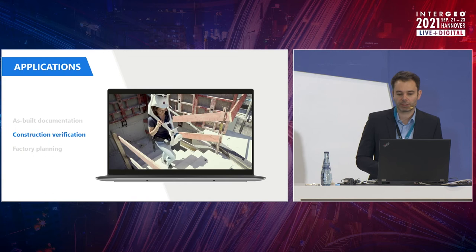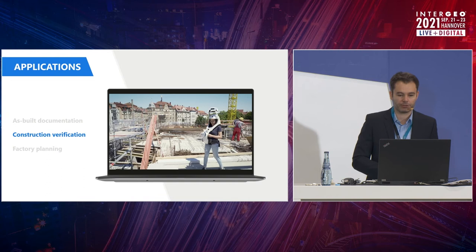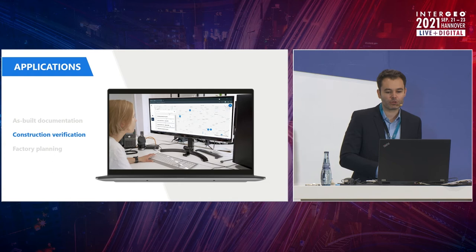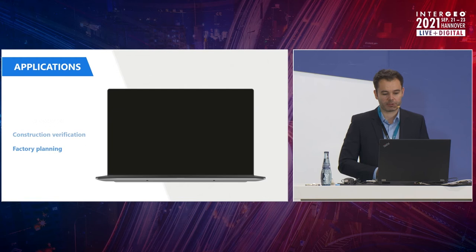In construction verification, there's also a big movement. More and more laser scanning is being used to compare the current state of a construction site with the plan — to find errors and mistakes very early in the process, right after they've happened, where you can actually fix them quickly. A month later it could be ten times the cost. Still, it wasn't possible to use terrestrial laser scanning because it was just taking too long on site — it would hinder the workers and be too expensive. Mobile mapping addresses this and opens this space for all of us.